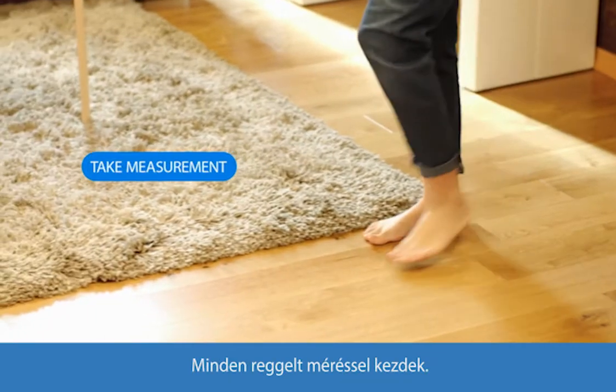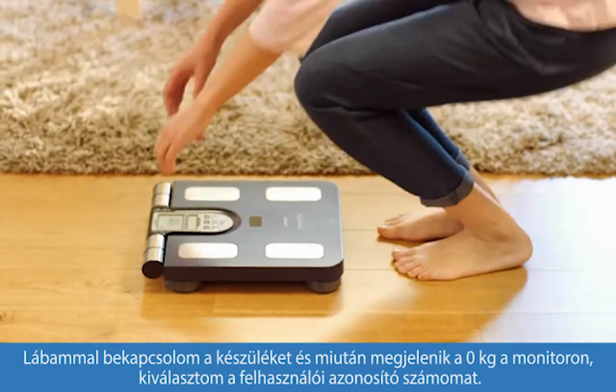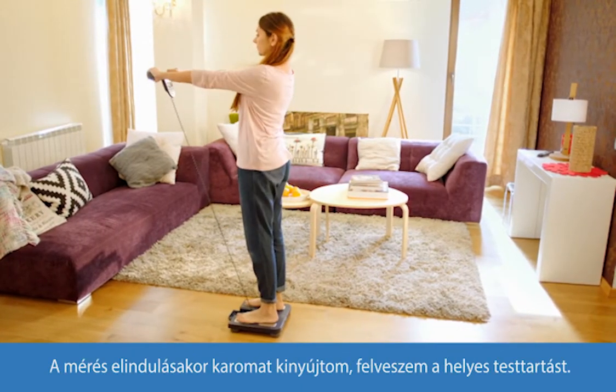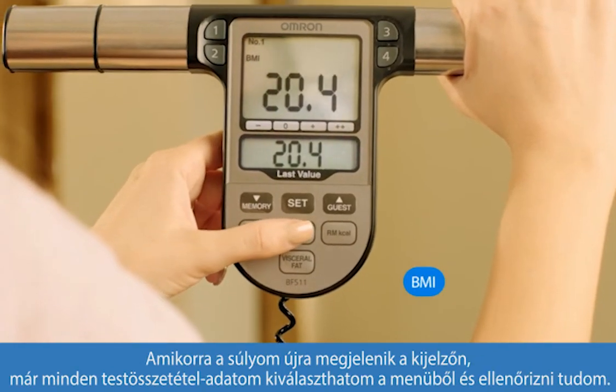Every morning I take a measurement. After I see zero kilograms on the scale, I select my personal profile number, take out the hand unit, and step onto the scale. After 'start' appears, I hold my hands at a right angle, and as soon as my weight appears again, all the measurements are already taken.